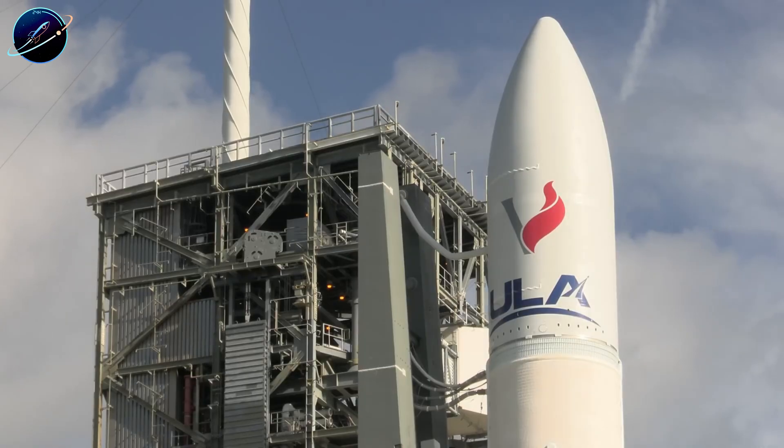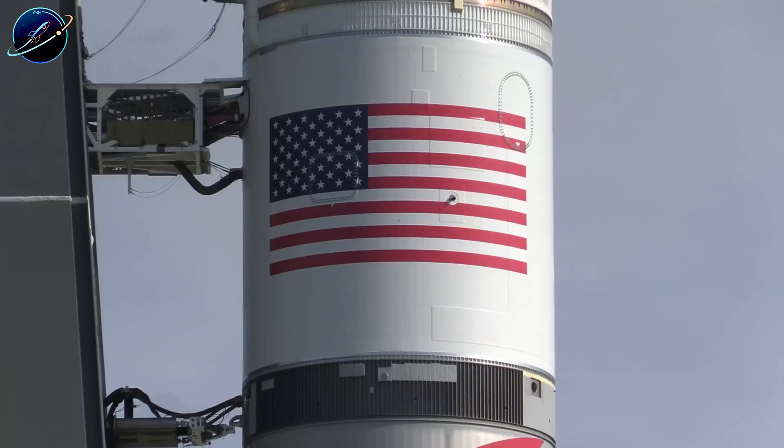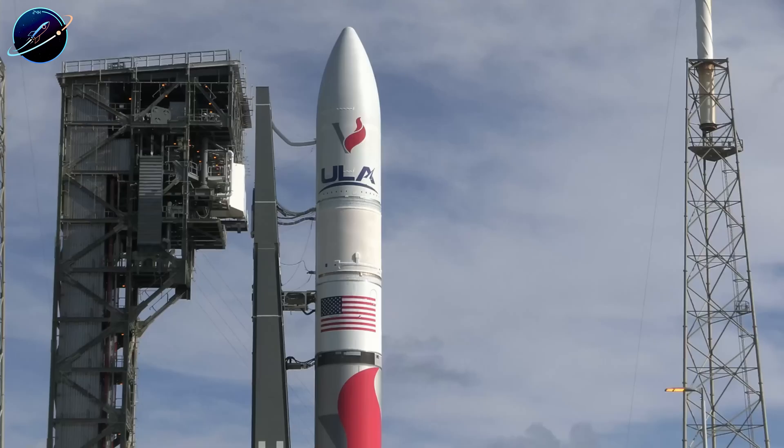We're watching the space industry split into two categories — SpaceX and everyone else trying to keep up. The gap isn't closing. After today's news, it just got wider.